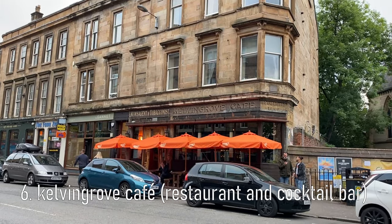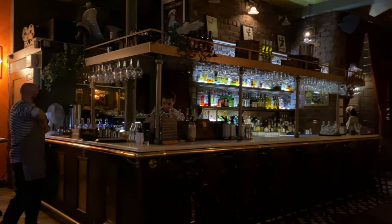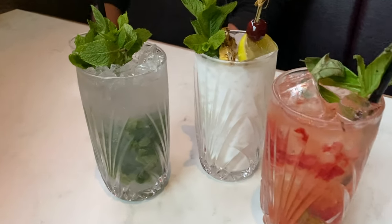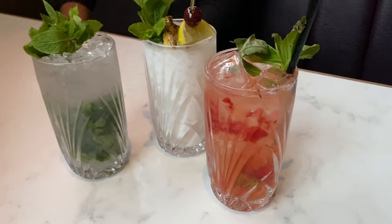Then after a quick stroll we headed over to the Kelvin Grove Cafe for some pre-dinner cocktails. It's a gorgeous building with original features restored both inside and out. We got a mojito, a piña colada and a strawberry and basil smash.